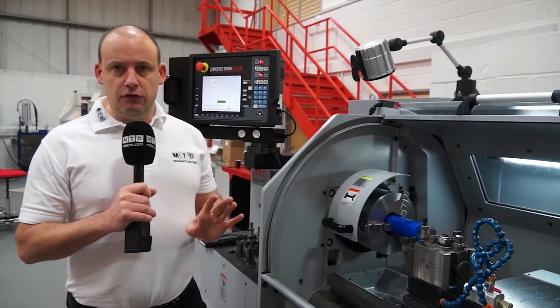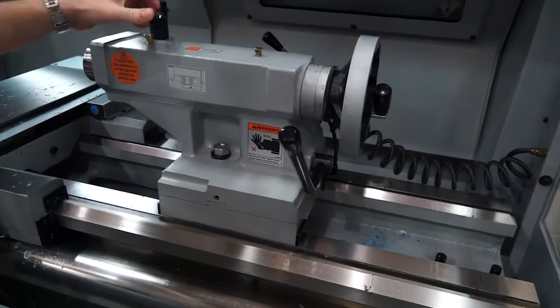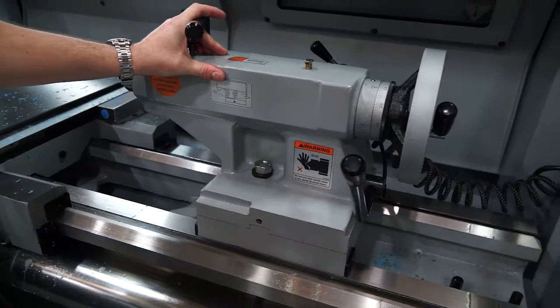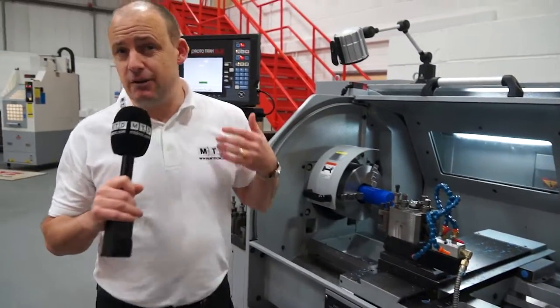There are other neat features as well that he touched on. Firstly the tail stock — if I turn this air purge lever I can move the tail stock backwards and forwards very easily as a result of that pneumatic lever, which going back to my machining days, moving a tail stock up and down a machine can be a real pain.